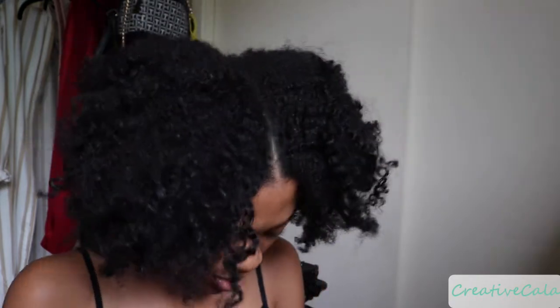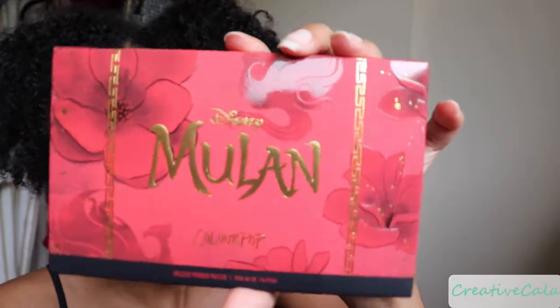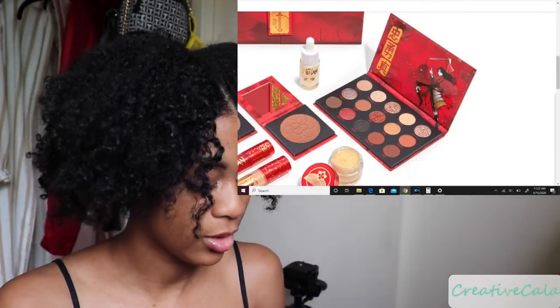My curls have been looking good but I need to wash my hair soon. Anyway, that was the trio — I'll definitely use the red liquid lipstick again, but probably not the regular lipstick since I'm more of a liquid lipstick or gloss person. Now, this is the Mulan Palette. Oh my god, look at this packaging — gorgeous! It has all the shade names on the back and that gold detailing.